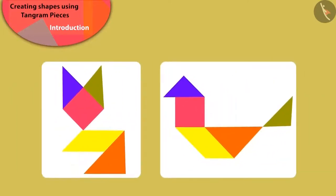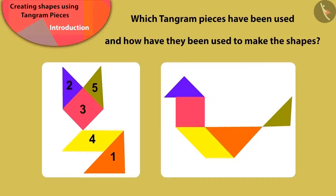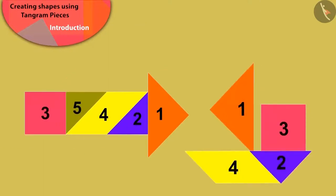Can you say which pieces of the Tangram have been used to make these shapes? Well done, children! You have identified them perfectly!